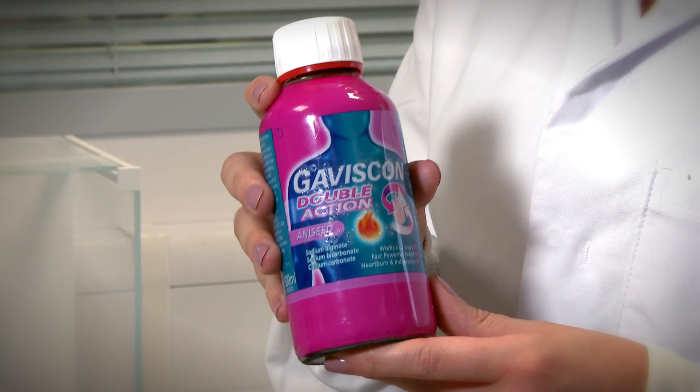Heartburn is a painful condition caused by the hydrochloric acid naturally present in your stomach escaping into your food pipe, also known as the esophagus. Hydrochloric acid has a pH of 2, so this process, known as acid reflux, can cause extreme discomfort. People use Gaviscon as it forms a barrier or raft by reacting with the acid in your stomach. The raft prevents the acid from travelling up the food pipe.